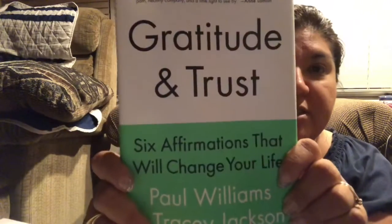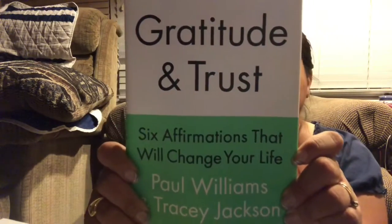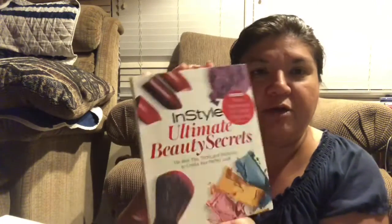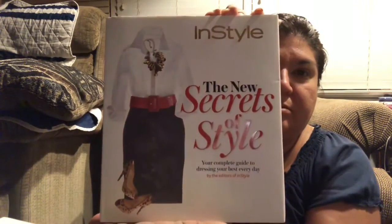There's also Gratitude and Trust: Six Affirmations That Will Change Your Life — I thought I'd check that one out for a dollar. They also had some neat InStyle magazine books that I thought would be cool for my daughter and me — InStyle Ultimate Beauty Secrets, which retails at $22.95, and InStyle: The New Secrets of Style. We got a lot of neat books today at this Dollar Tree.